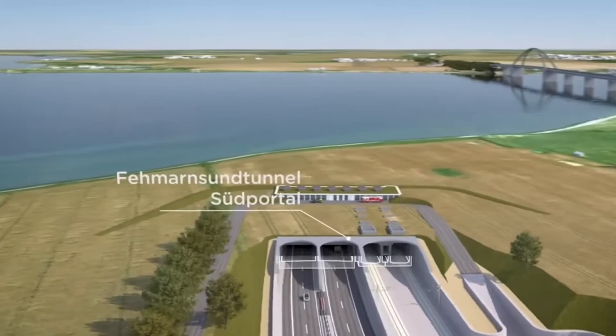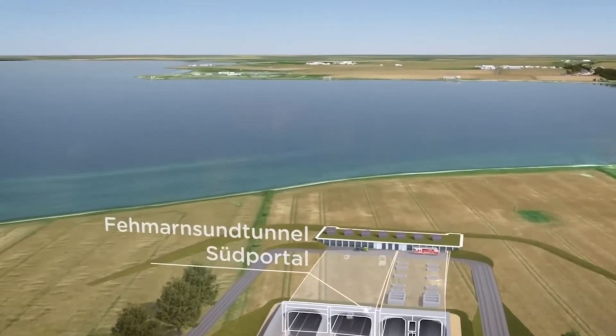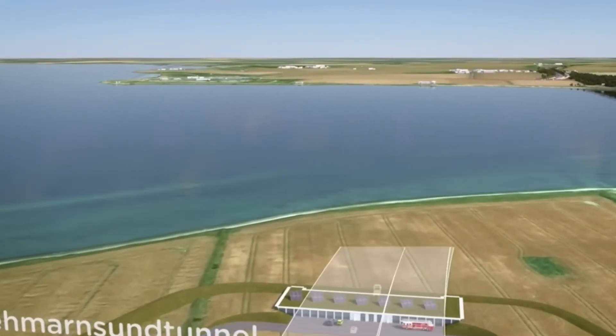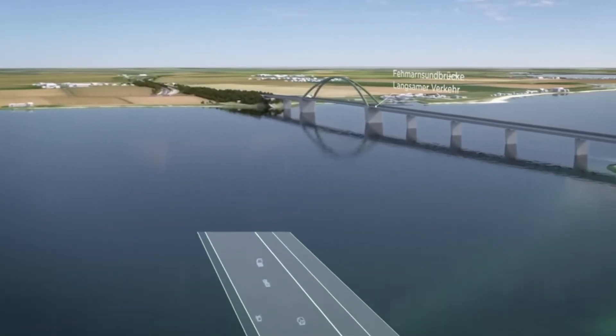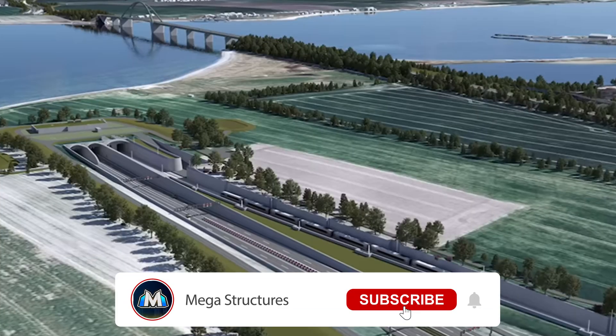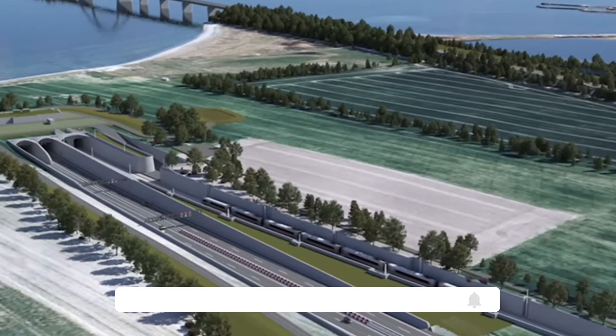So what do you think? Should more countries invest in megatunnels like the Fehmarn Belt, or are there better ways to connect people across borders? Let us know in the comments below. Subscribe to Megastructures for more.